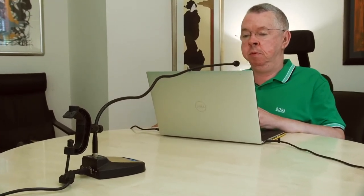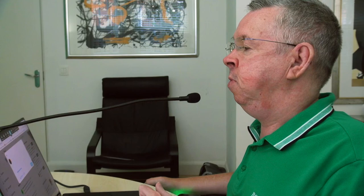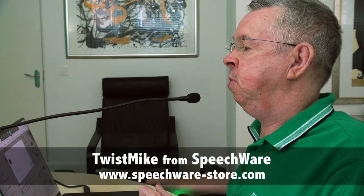As a former producer at the BBC, I like to think I know a thing or two about good quality microphones and USB audio adapters. So if you're looking to improve the accuracy of your voice dictation, look no further than the Twist Mic from SpeechWave.